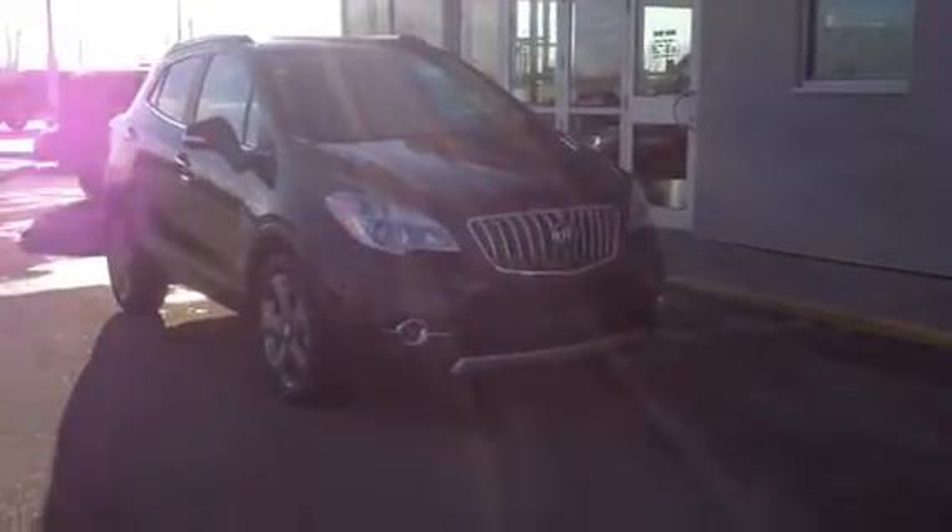Welcome to Davis Buick GMC. This is our 2014 Buick Encore. This one has a 1.4 liter engine, 6-speed automatic transmission, and is also all-wheel drive.